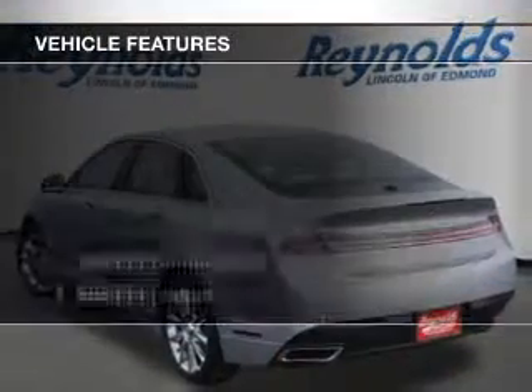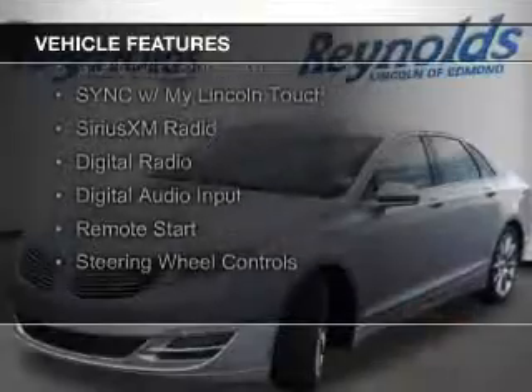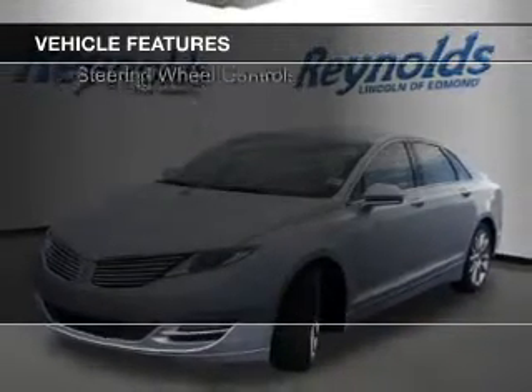The features include Internet connectivity, electric trunk, heated seats, Bluetooth connectivity, and Sirius XM satellite radio.